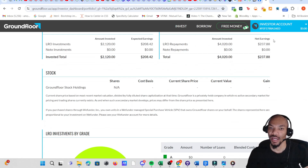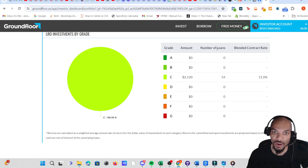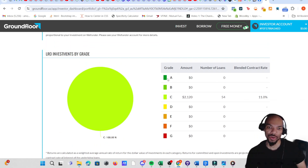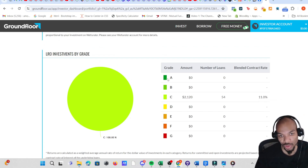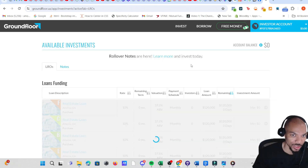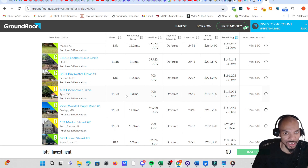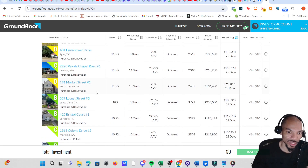If you scroll down you can see all of mine is in type C. The grade matters — the higher the grade, the more conservative; the lower the grade, the more risky but the higher the return. C's are about 11%. Looking at the rates, some are 12%, some 13%, and some are 11.4%, so they vary. Generally, the lower the level, the higher the amount you can earn, but it's more risky.